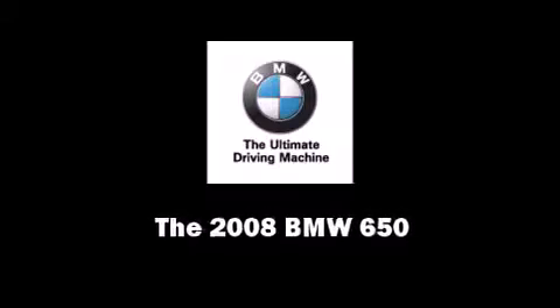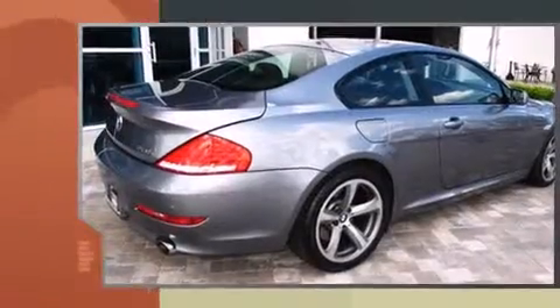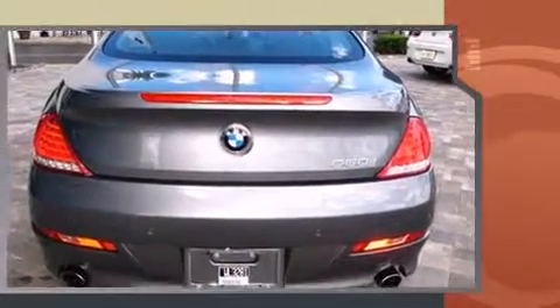Introducing the 2008 BMW 650. This two-door, four-passenger coupe still has less than 35,000 miles. BMW made sure to keep road handling and sportiness at the top of its priority list.